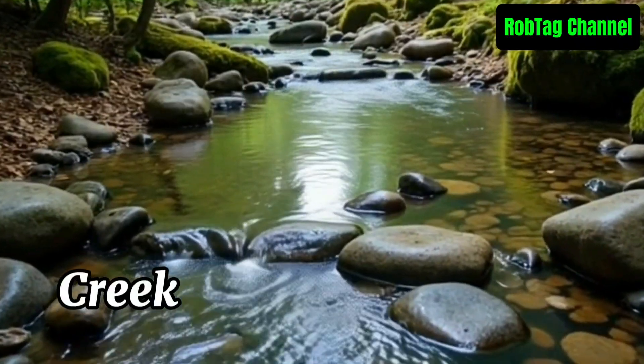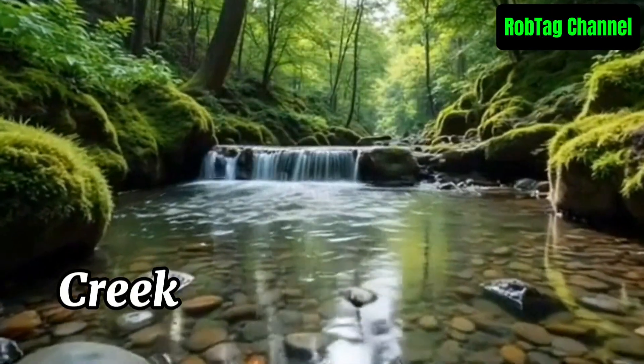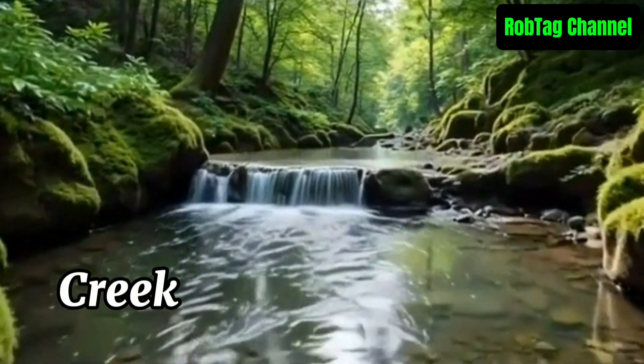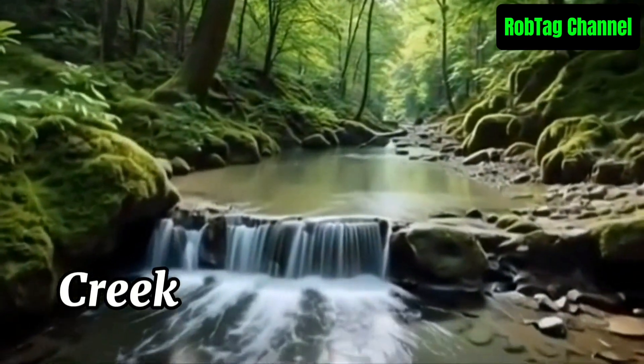A creek is a small, narrow stream of flowing water, usually smaller than a river but larger than a brook. Creeks often flow through forests, fields, or valleys and may feed into larger rivers or lakes. They are important for local ecosystems, providing water and habitat for various plants and animals.